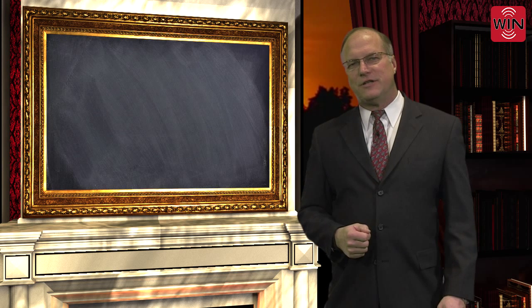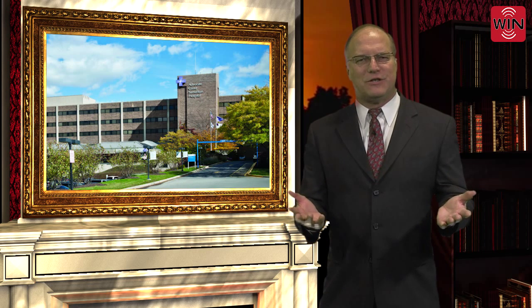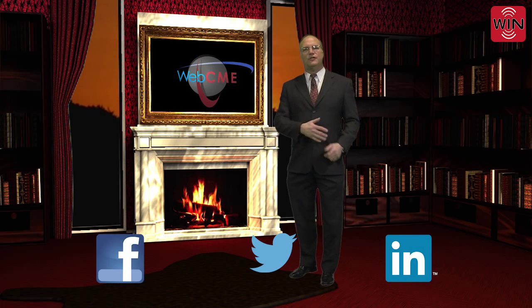Matt, thanks for your question, and thank you for choosing WebCME as your educational partner. Best wishes to your entire team at Good Sam — I'm confident you will have a successful program. That's this week's win. We hope this clinical correlation will enhance your wound care and hyperbaric practice. For those of you who want more information on the WebCME hyperbaric hybrid introductory course, please visit webcme.net. Be sure to send us your questions and follow us on Facebook, Twitter, and LinkedIn. Enjoy a safe and relaxing weekend.